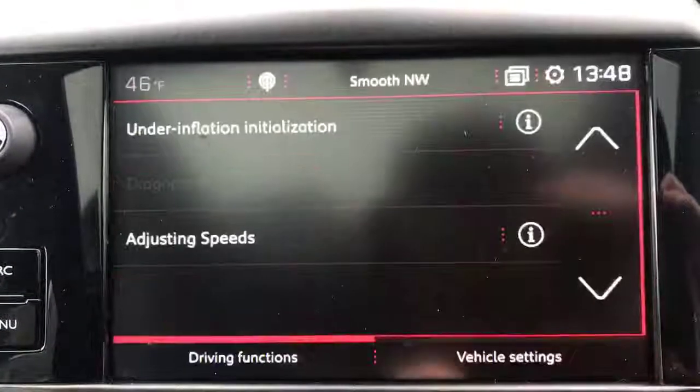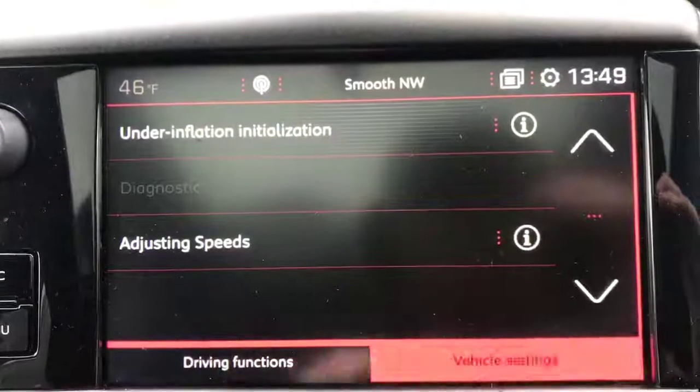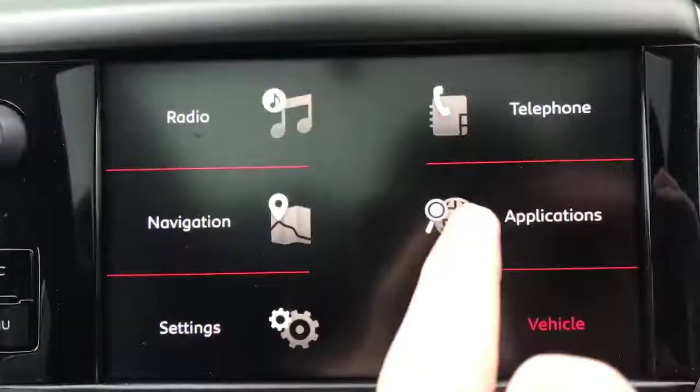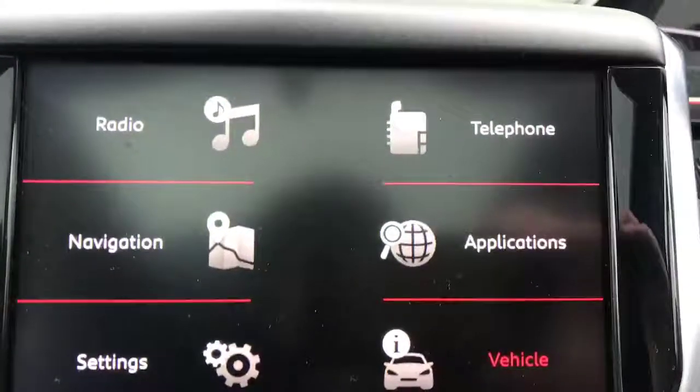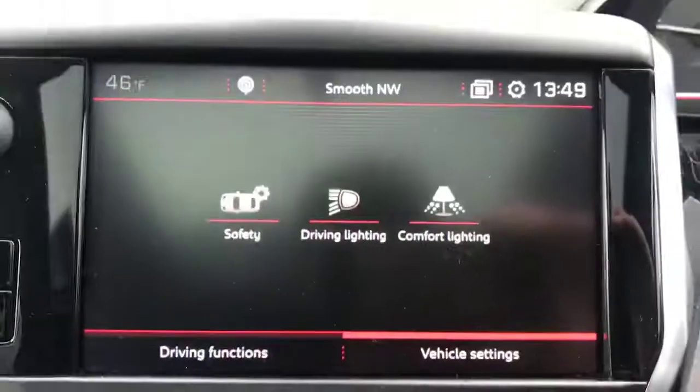Coming through, you've got your vehicle driving functions and vehicle settings there. You can go through them and get them all done. And you've got applications and telephone, but you need your phone Bluetooth connected for me to be able to show you that.